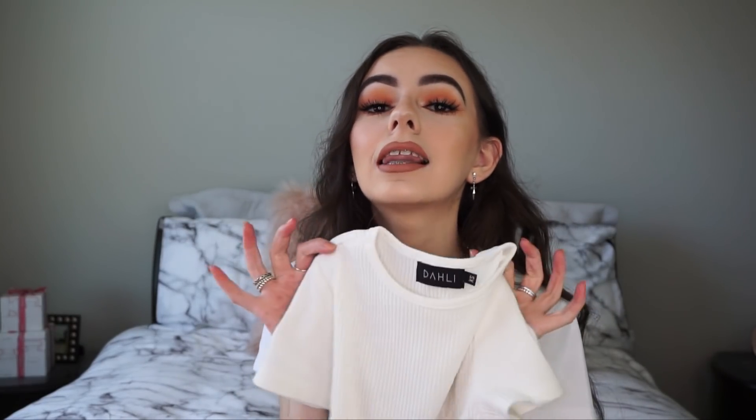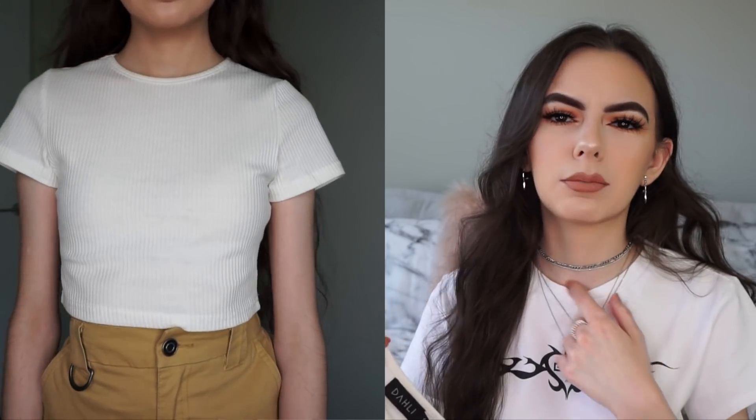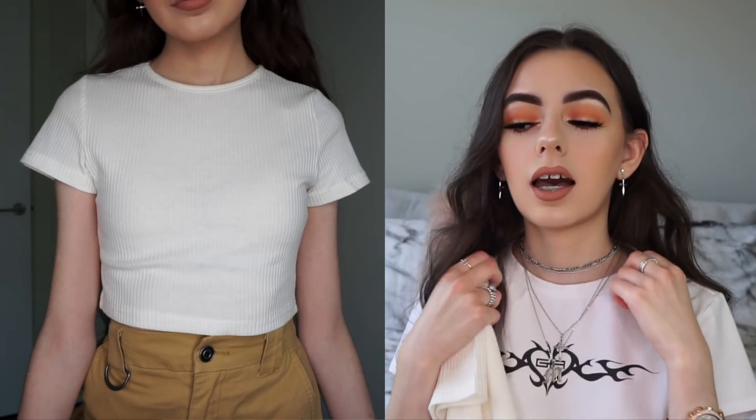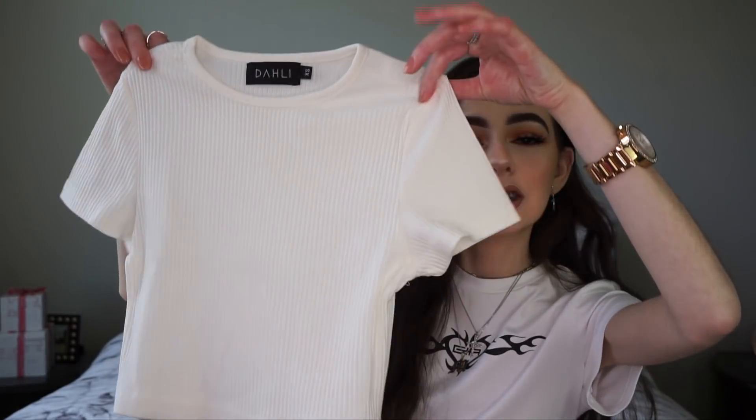I'm so freaking in love with this top. It does come with a really high neck, coming up pretty much to here. It's actually by Dali, which is still from the Lioness website - I think it's just a different brand they carry or something. I got a size extra small and I'm in love with it - it's just a basic cream colored top that will basically go with anything.